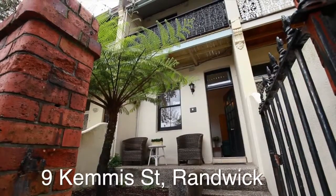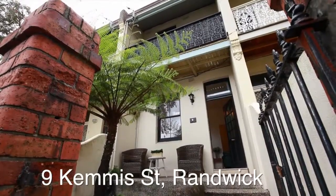Hi, I'm Peter Maguire of NG Ferro Real Estate Coogee Beach, and the firm's Chief Market Strategist. I'm presenting today from my featured property of the week, which is a terrace house located at 9 Kemmer Street, Randwick.